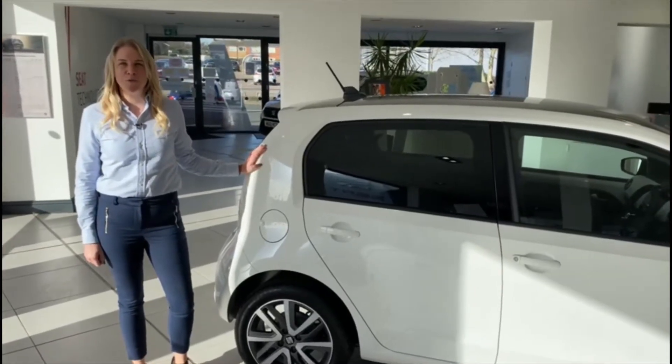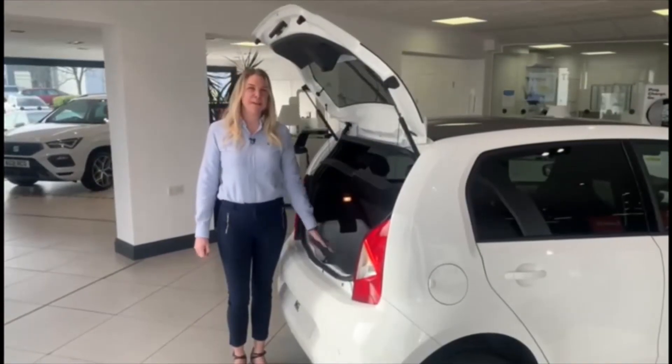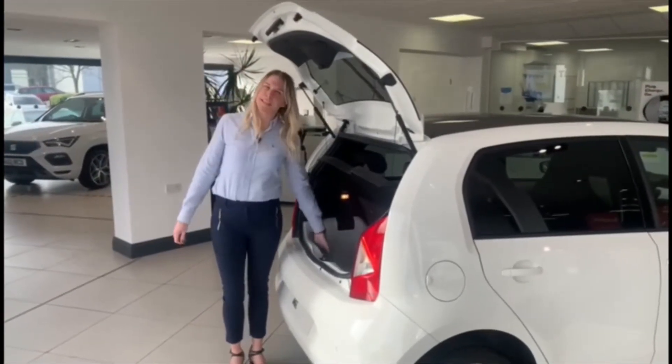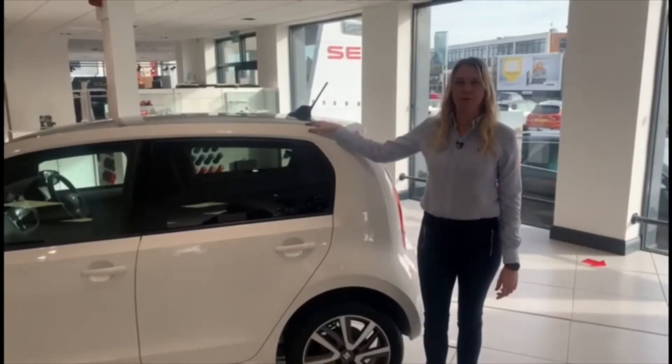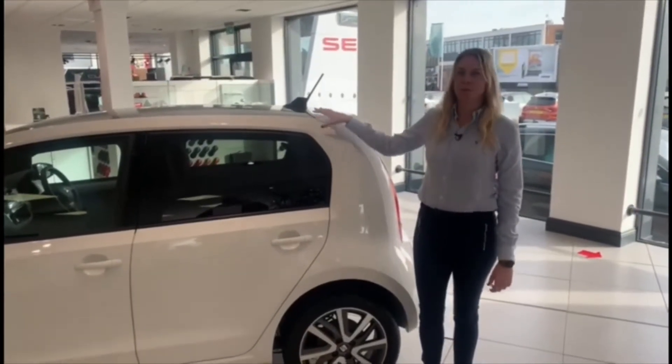The automatic transmission makes all driving a simple pleasure. For such a compact car, it has a very generous 251 litre boot. You can choose from five colour options and a black roof option — we definitely love the white with the black roof.